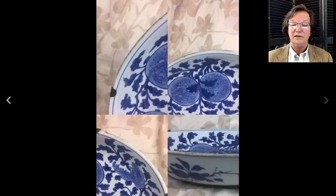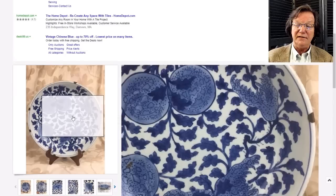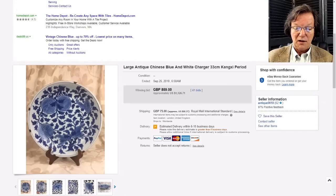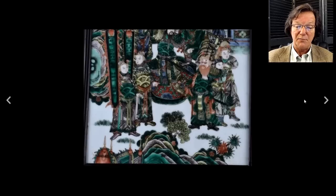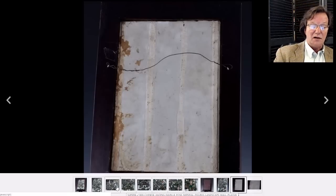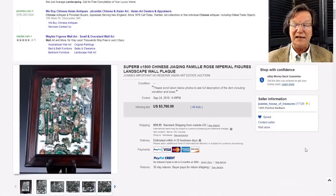Then there was this nice large, deeply enameled famille rose plaque depicting a court scene - really well done. It's a late 19th century plaque; here's the back, pretty typical late 19th century - thick, well-made, very nicely decorated. A good famille rose example. Everybody seemed to love it and it did quite well, bringing $3,760. You do see these with less elaborate decoration going for $1,000-$1,500, but this was a particularly nice one.